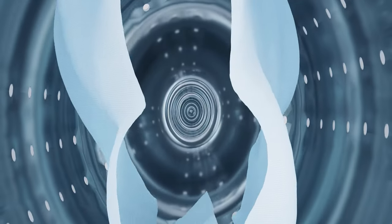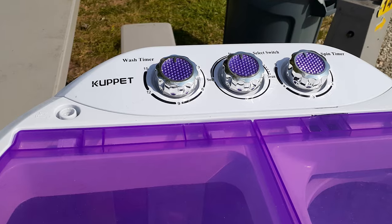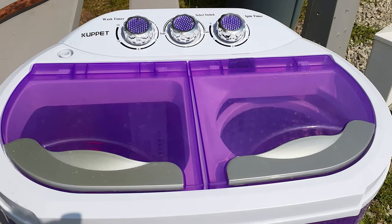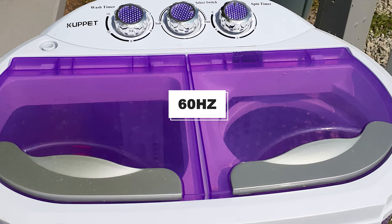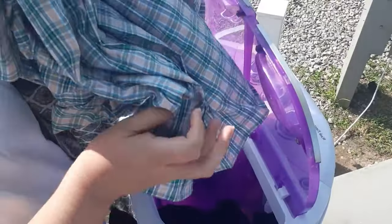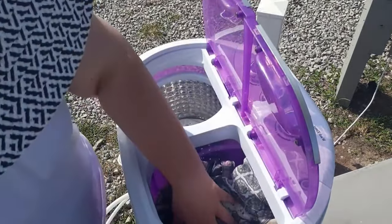You will get separate time control operation for both the washer and the spinner. It offers a washer time of 15 minutes and a spinner time of 5 minutes for every load. You can alter the time according to the number of clothes, as the motor is relatively powerful with 1,300 RPM and a frequency of 60 Hz. It comes with a simple operation panel and draining options, making it effortless to use, and allows users to simply put in clothes while filling the water.